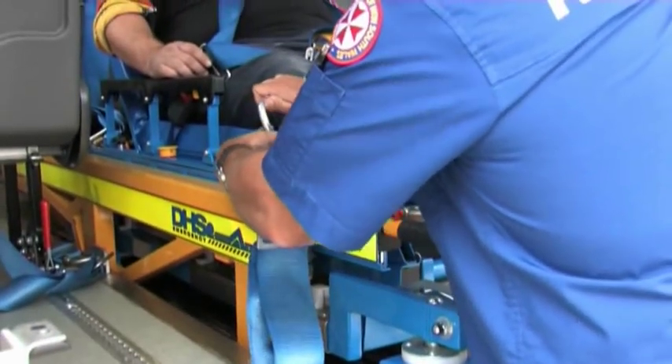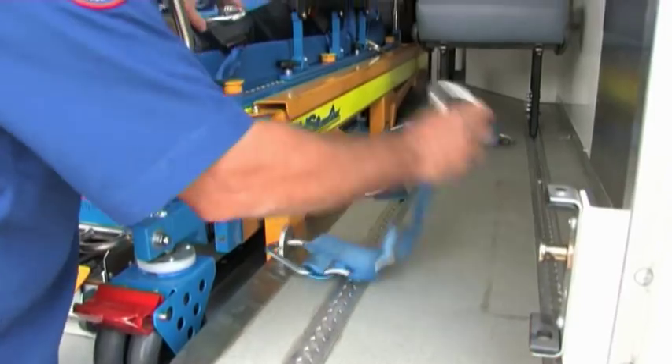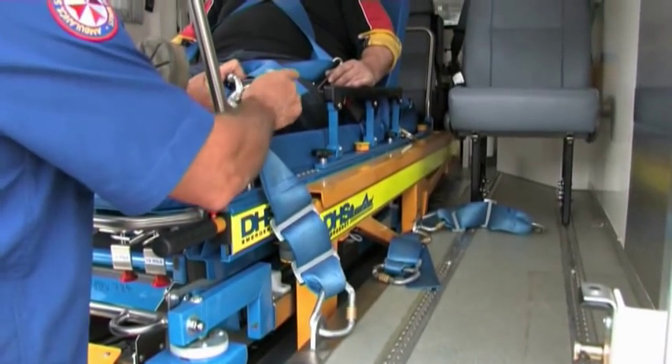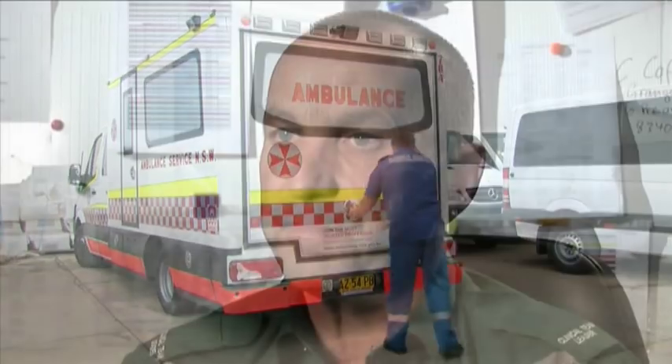The feedback we get is that it's a lot better and patients feel safer and more secure than they did with the other system. For them it's a lot less movement and their dignity is protected more. The fact that we're not having to physically load and unload this stretcher with a patient on it has got to save us some cumulative injuries in the future.